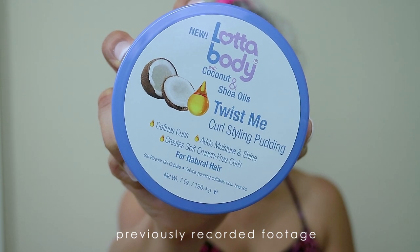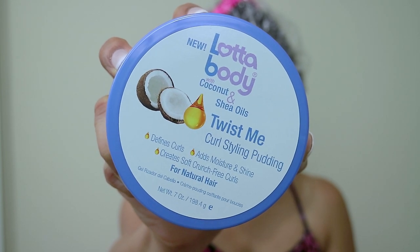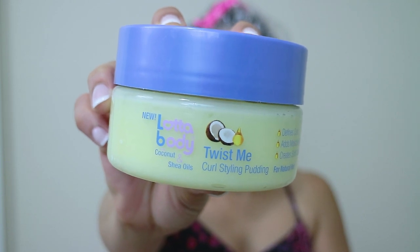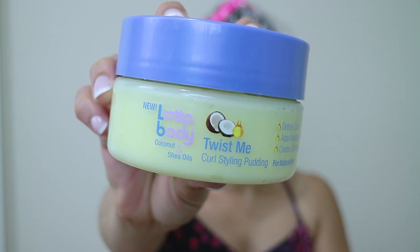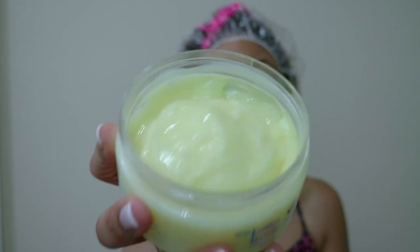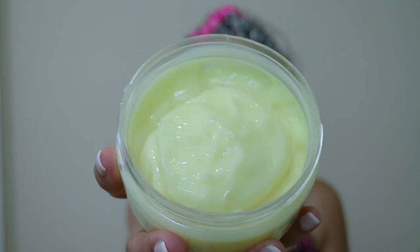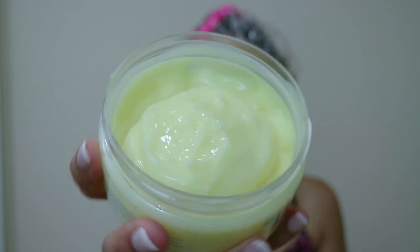The item I got is new from Lot of Body: their Lot of Body with Coconut and Shea Oils Twist Me Curl Styling Pudding. The claims state it defines curls, adds moisture and shine, creates soft crunch-free curls for natural hair. It's also deeply penetrating, leaving hair soft, hydrated, and nourished with brilliant shine. It's great for twisting, shingling, coiling, and wash and goes, and it's perfect for color-treated hair. The consistency and color are so spot-on pudding — it literally looks just like banana pudding.